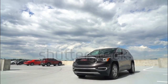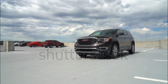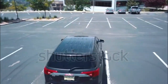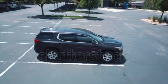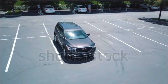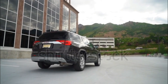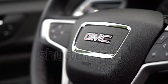The new 2017 Arcadia achieves a respectable 21/26 MPG city/highway in front-drive form with the standard 2.5-litre I-4 that produces 193 horsepower and 188 lb-ft of torque. AWD models get 21/25 MPG city/highway. The optional 3.6-litre V6 is good for 310 horsepower and 271 lb-ft of torque, and manages 18/25 MPG city/highway with front- and all-wheel drive. Both engines are mated to a six-speed automatic transmission.